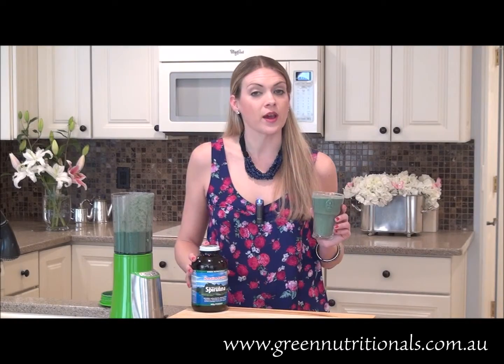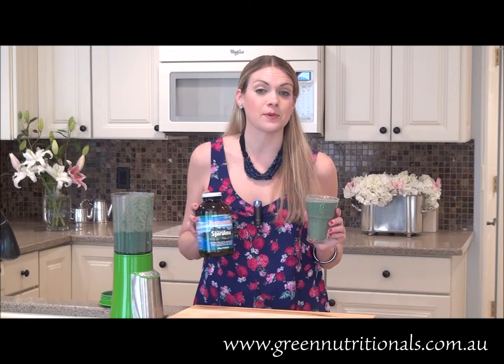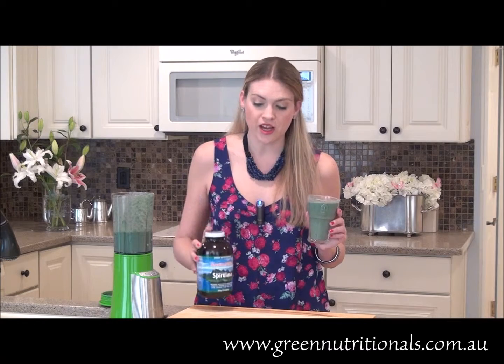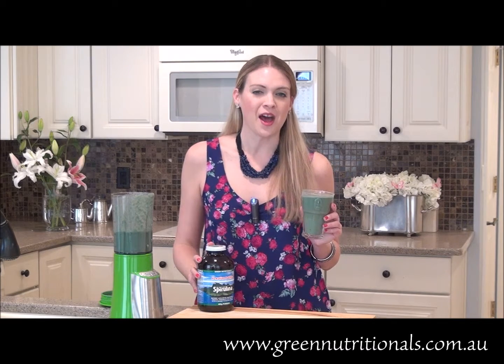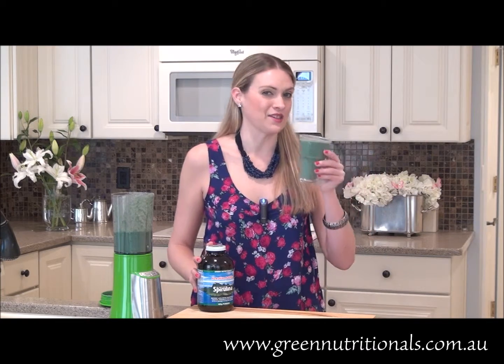For more recipe ideas and ways that you can include spirulina into your daily diet, be sure to visit the Green Nutritionals website at www.greennutritionals.com.au. And while you're there, be sure to check out all the other great products they have to offer. Until next time, thank you for watching — have a happy and a healthy day.